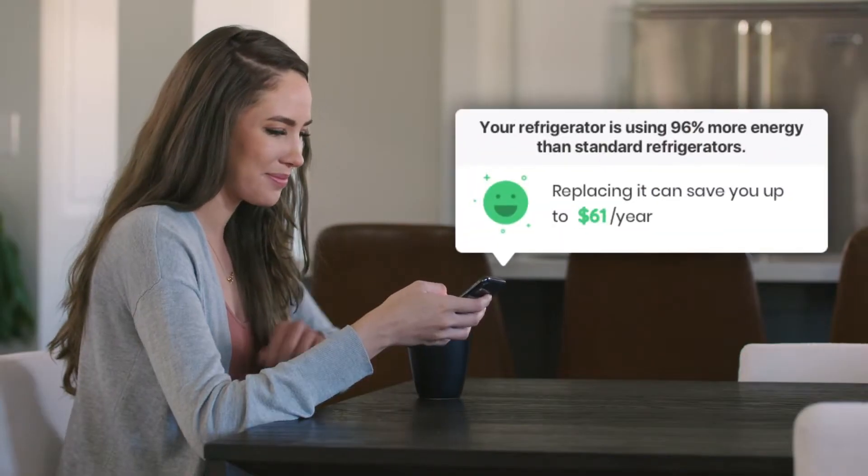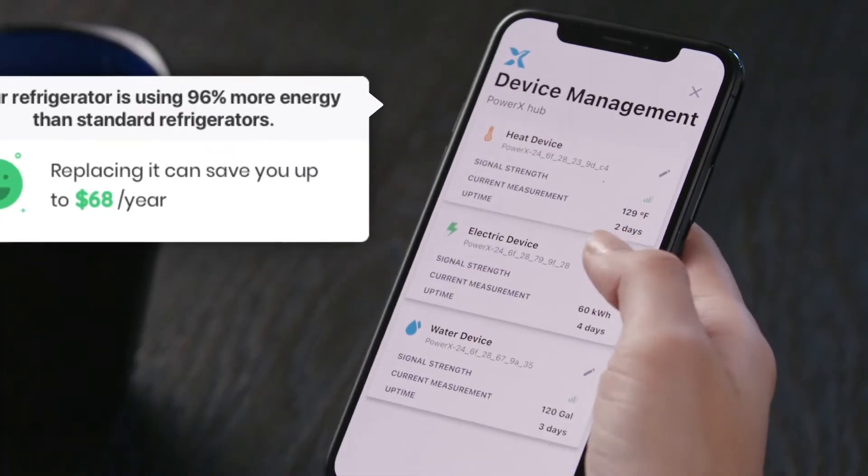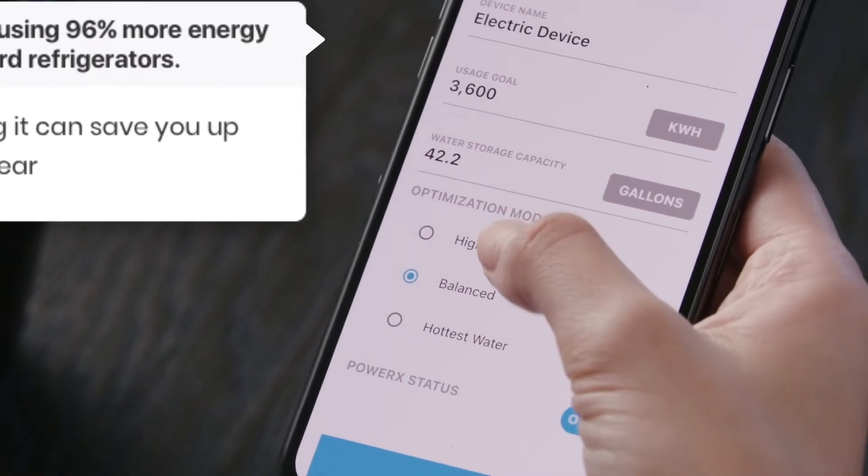PowerX Water and PowerX Electricity identify saving potential and give you real-time tips to reduce your energy bill.